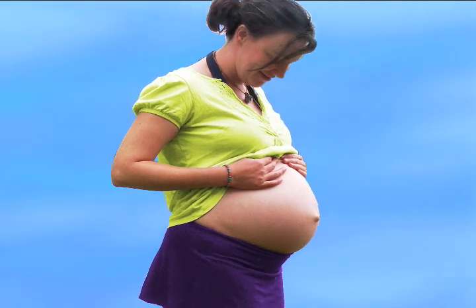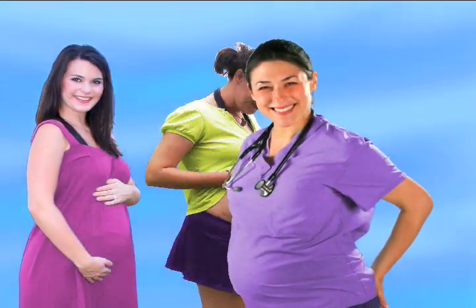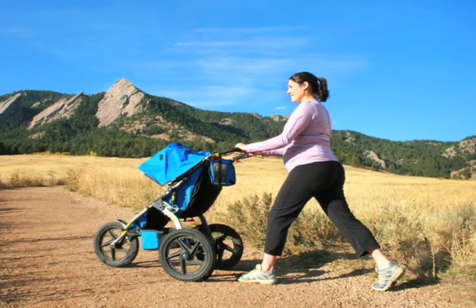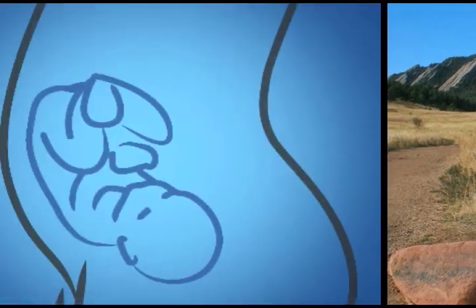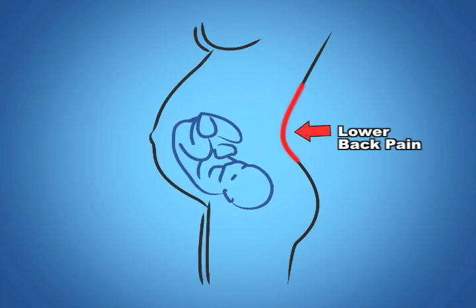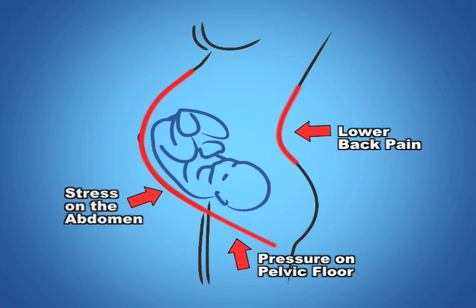Pregnancy is a wonderful time of life. However, many women experience mild to severe discomfort. The Baby Belly Band by Cabea is a vital component in helping women find relief and experience a more comfortable, supported pregnancy. As the baby grows, pressure and weight can put stress on the lower back, abdomen, and pelvic floor, causing pain and fatigue.